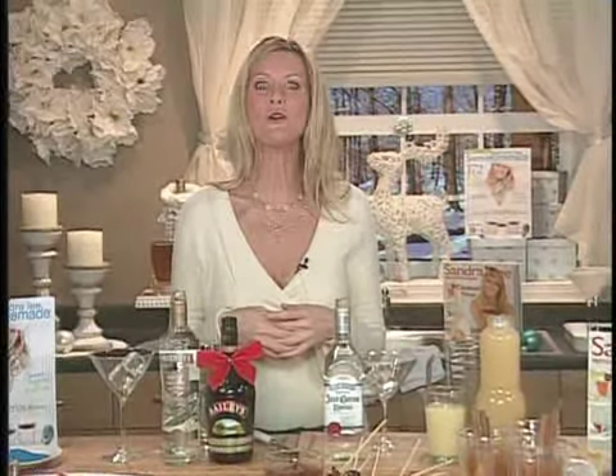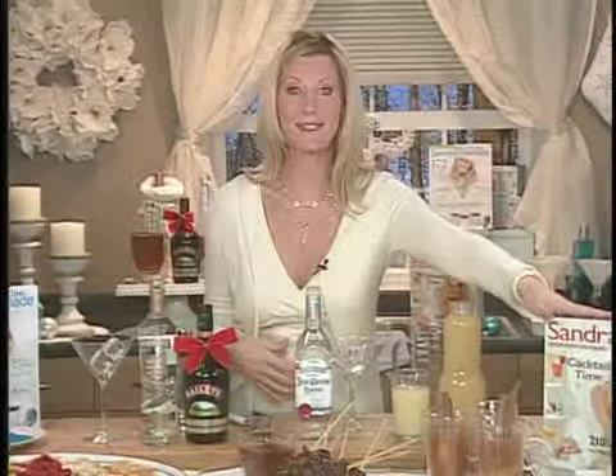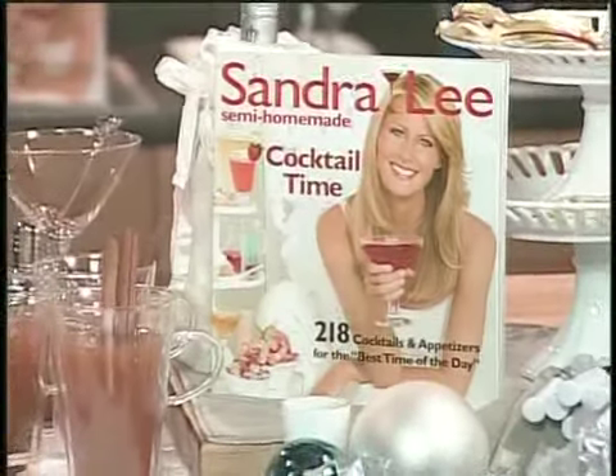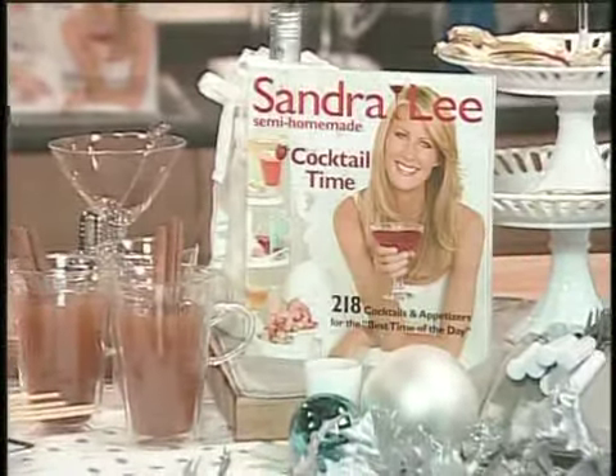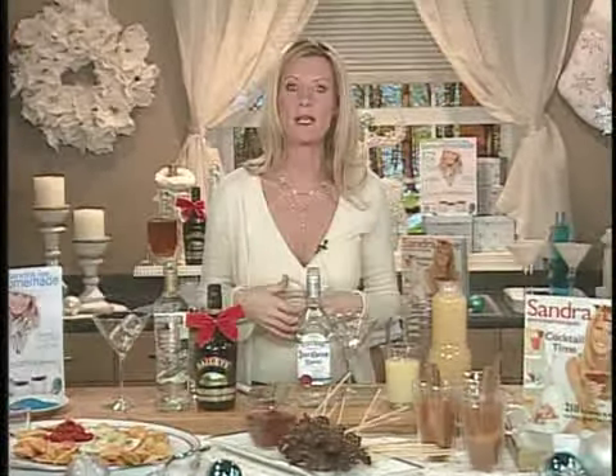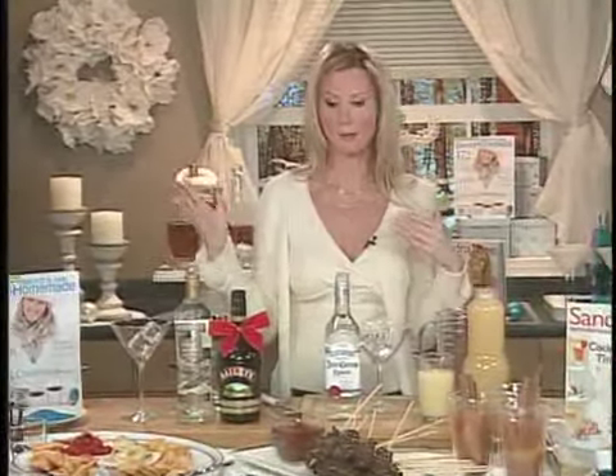Happy Holidays! It is so easy to throw a fantastic soiree and make your guests feel warm and fuzzy without getting stressed out yourself, if you know the tips and the tricks. I'm Sandra Lee, host of Semi Homemade Cooking on the Food Network and Money Saving Meals. I have a new book out called Cocktail Time — I actually wrote the book on cocktail time. It's got 250 different recipes for appetizers and cocktails, and I'm going to share just a few to get you through the Holiday Rush.